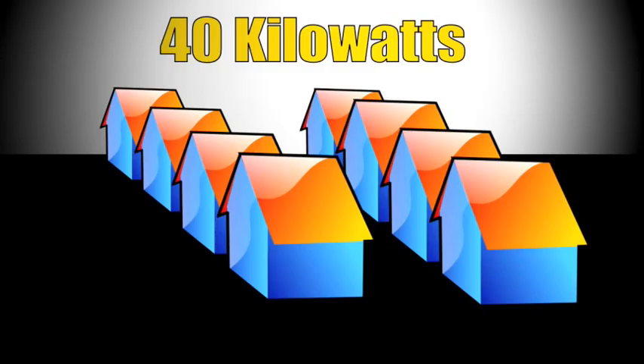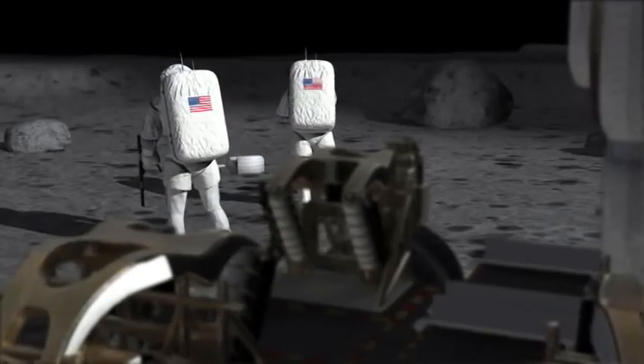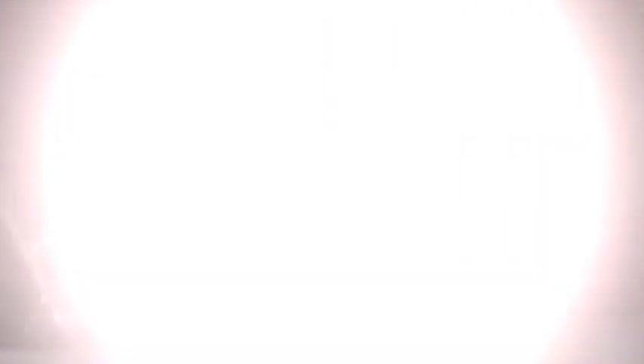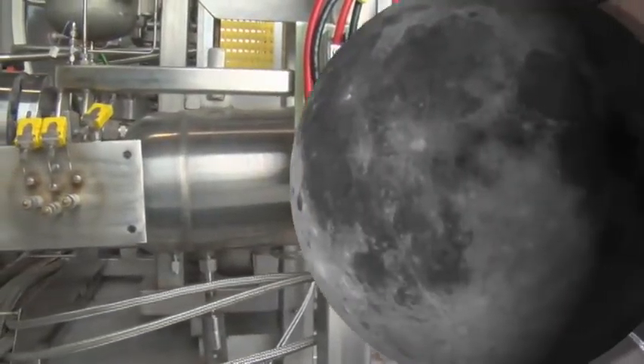The Stirling engine converts heat into electricity. Nuclear fission would create the heat that the Stirling engine would turn into usable electricity to power operations. This system is designed for about 40 kilowatts of power — that would power about eight houses here on Earth. That's a little more than a solar array on the space station, which can produce 32 kilowatts. Plus, with a nuclear power plant, you don't need sunlight.